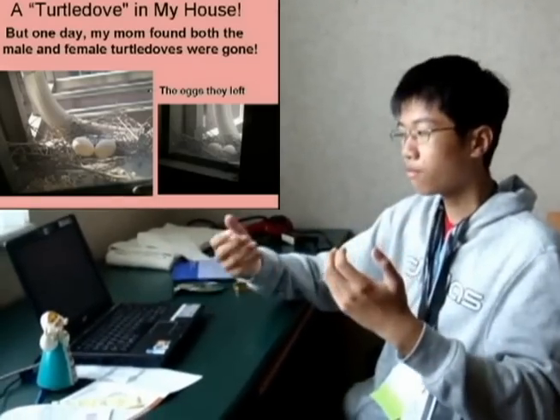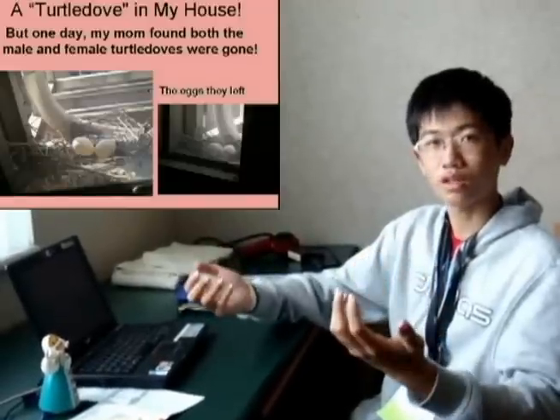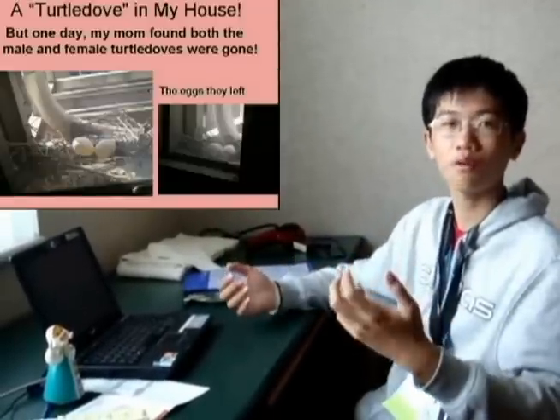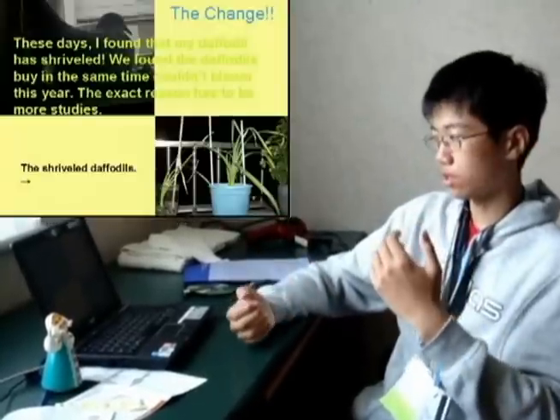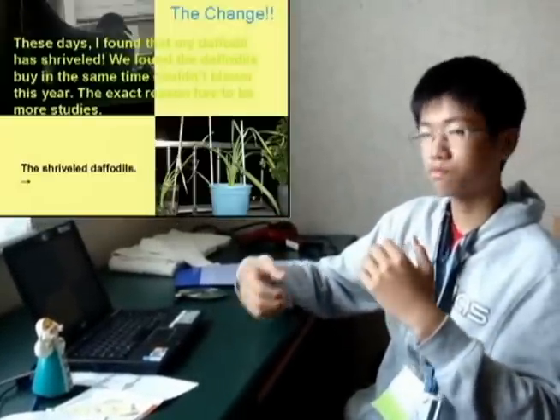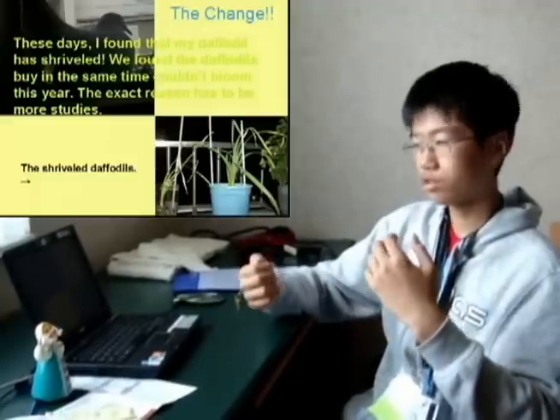One day, my mother found both the male and female turtle doves were gone, and we didn't know where they had gone. We also found that the double deal spine at the same time couldn't bloom this year. The exact reason has to be studied further.